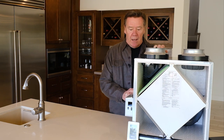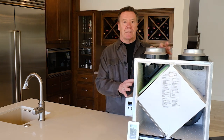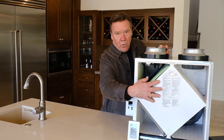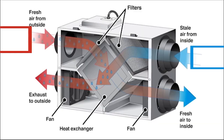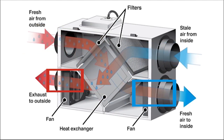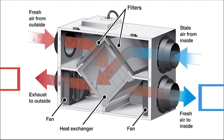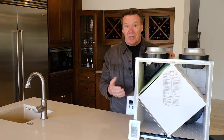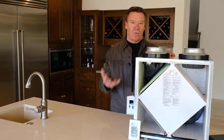I selected this Broan unit partly because it's 75% efficient — it recovers 75% of the energy used to heat and cool the home. It has a central core where outdoor air coming into the unit passes over the stale air going out, and they exchange their energy. So we recover 75% of that energy, meaning we get good ventilation that's also affordable.